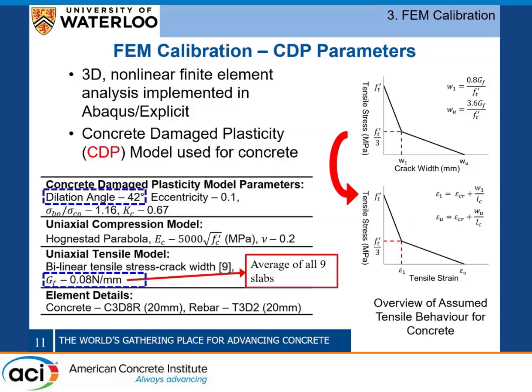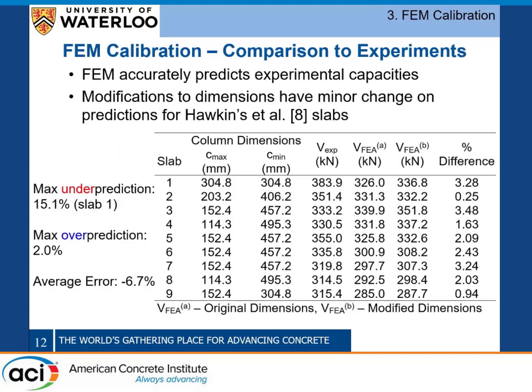Since we used Abaqus, we used the concrete damaged plasticity model to model the material behavior of the concrete and calibrated our material parameters through comparisons of experimental results and numerical predictions. We found that a dilation angle of 42 degrees and a fracture energy of 80 newtons per meter led to the best agreement. As shown in the table, the finite element analysis accurately predicts the capacity of the nine specimens with an average under-prediction of about seven percent, and the load-deflection responses and crack patterns also agreed well.